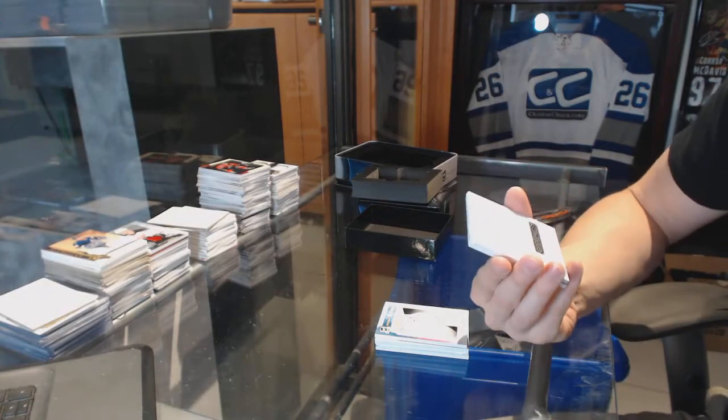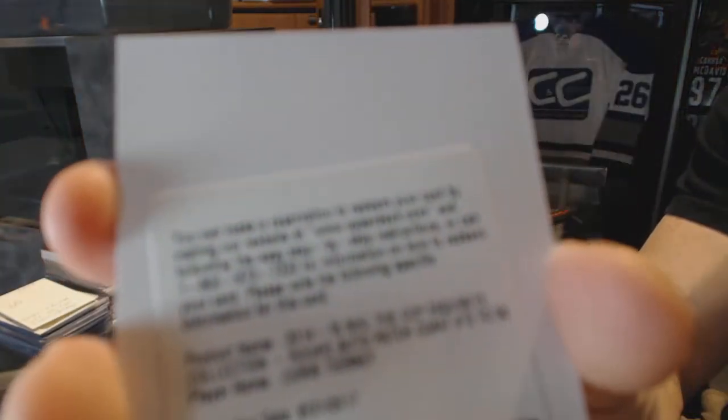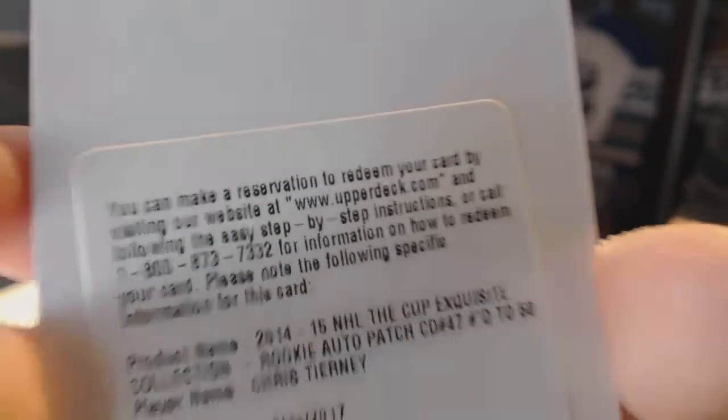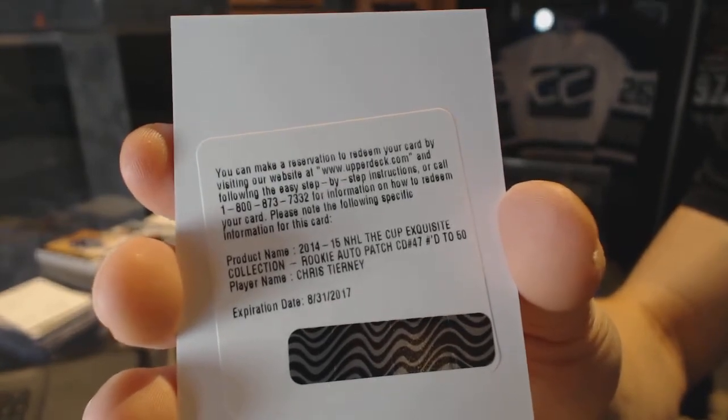We've got a redemption for an exquisite rookie patch auto, number 250 for the San Jose Sharks — Chris Tierney. Exquisite rookie patch auto, number 250 for the Sharks, Chris Tierney.